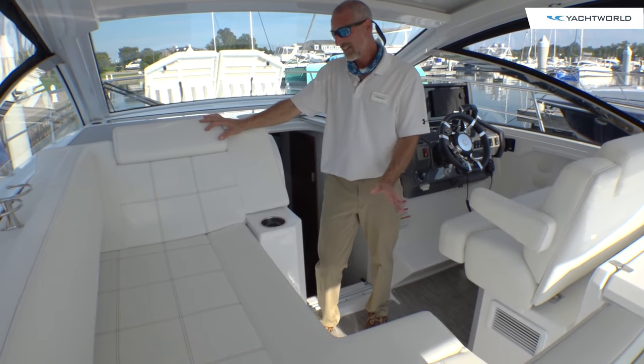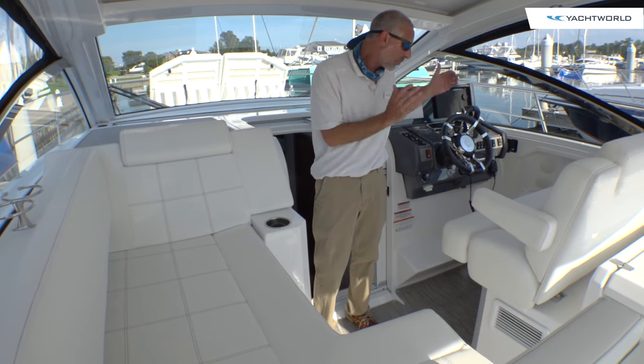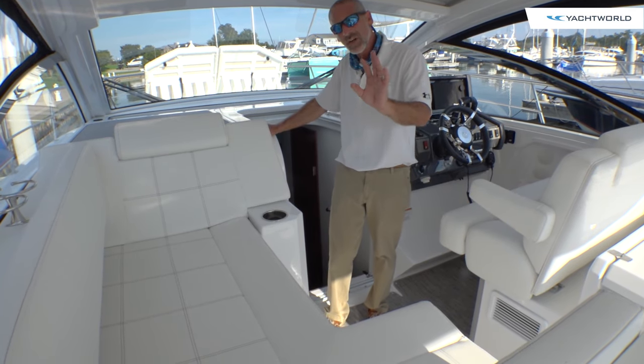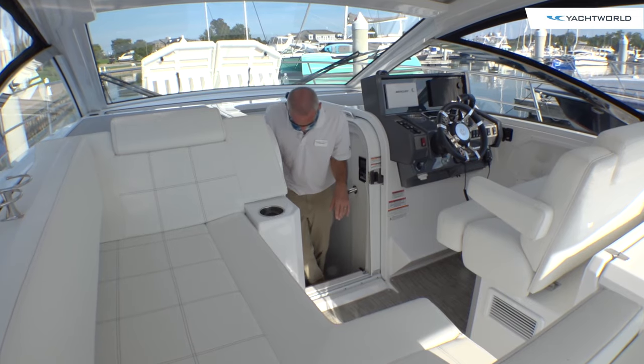Speaking of entertaining, naturally lots of folks are going to want to kick back on this lounger. You got the double wide bench seat at the helm. But you know, this is a 39-foot boat, and you're about to be surprised at just how much is down here in this cabin — I guarantee it.